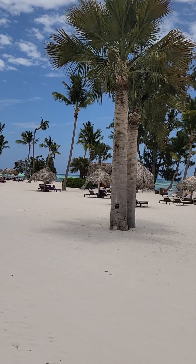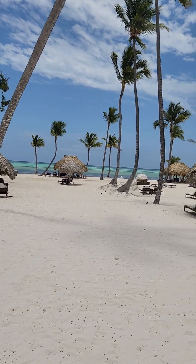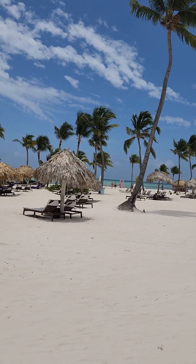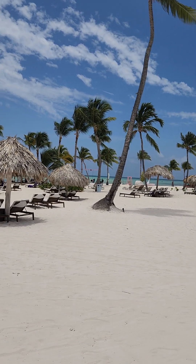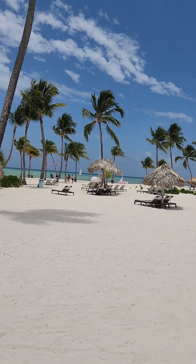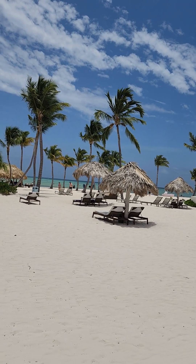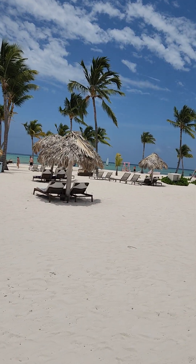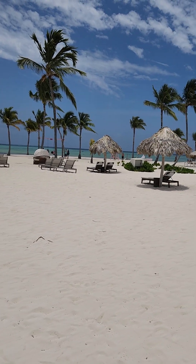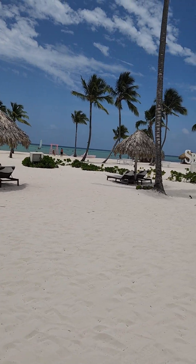There is a bar over there in the Preferred Club section. There are many, many palapas, and it does not matter if you're on the Preferred Club or the non-Preferred Club side — you'll have several palapas. If you want to be in shade, you can be in shade; if you want to be in sun, you can be in sun. There are no differences in the loungers between Preferred Club and non-Preferred Club — they all have a cushion on them, so you're not laying on hard metal or hard mesh.